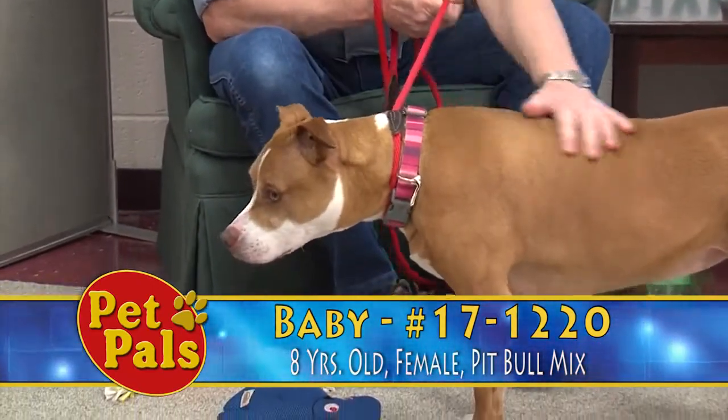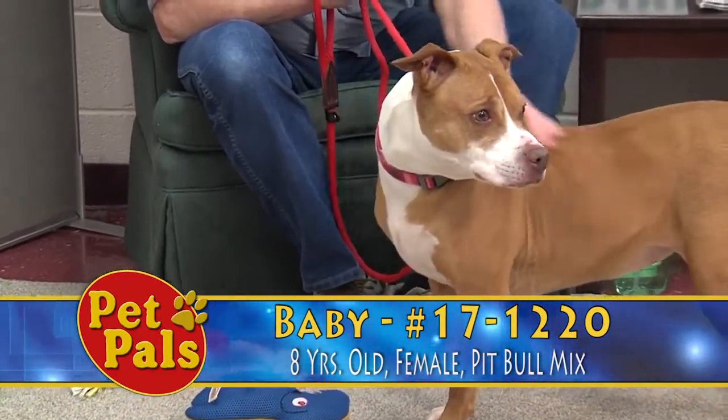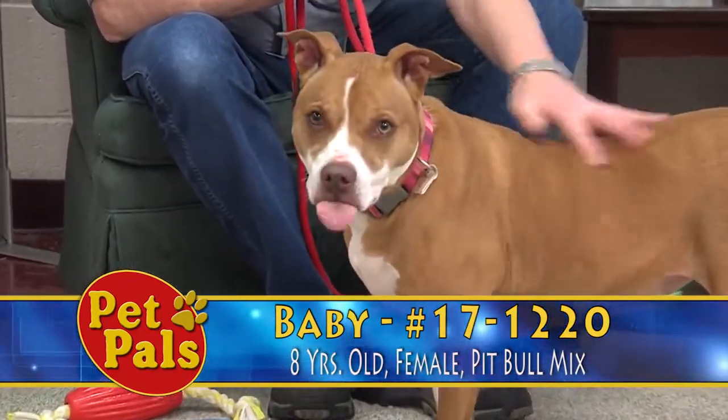Most of our senior dogs are in the process of being adopted or have already been adopted, so we only have one for you today, and that's Baby — and she's been on the show before.